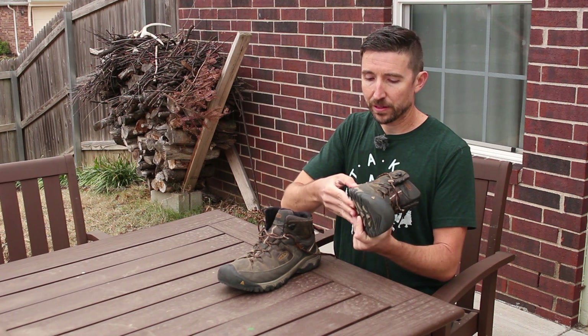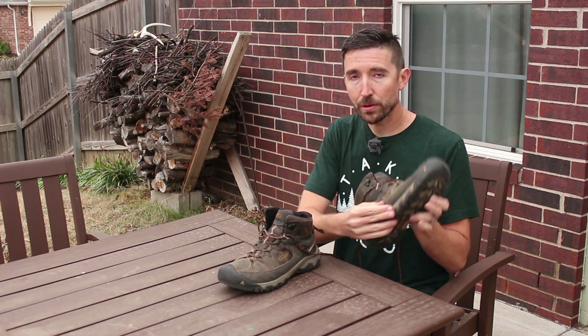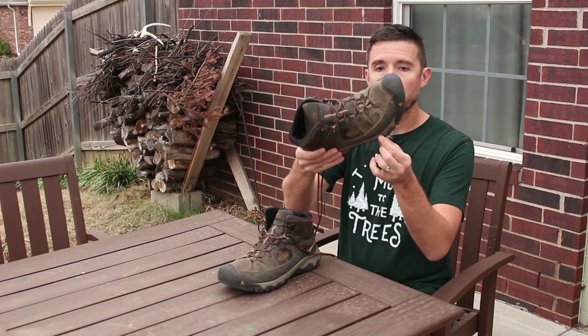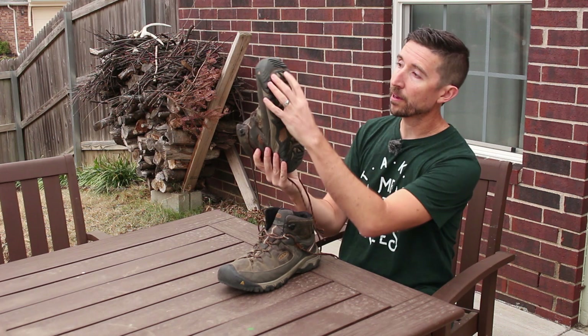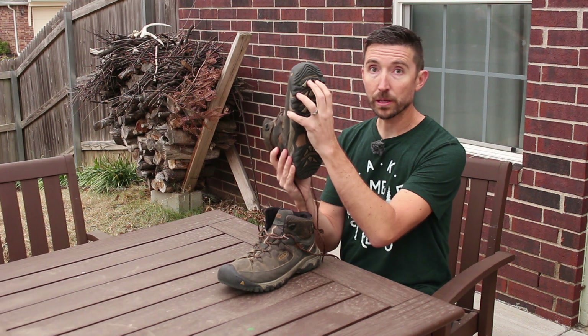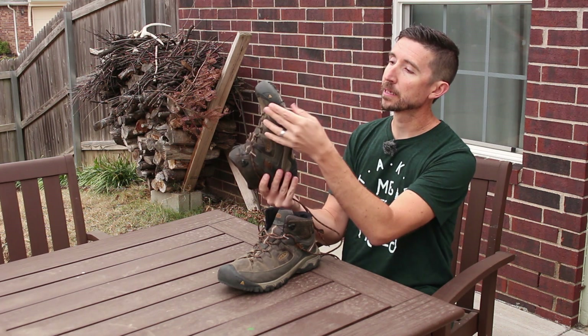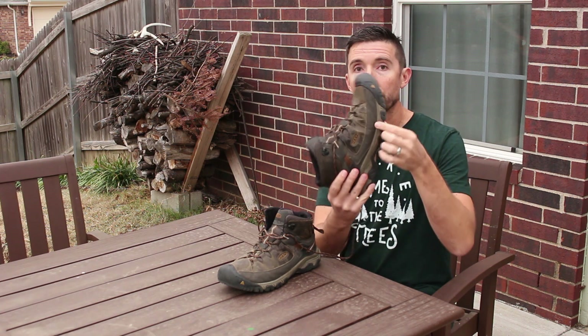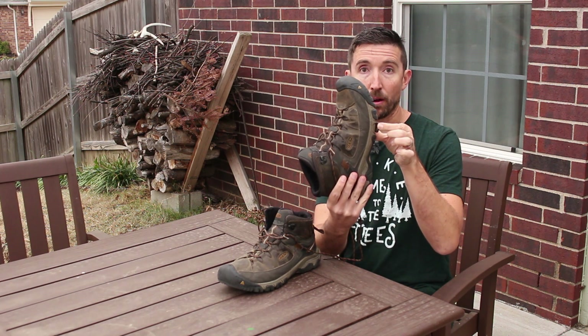So we have kind of this firmer EVA material right about there. Let me see if I can show you this better. On the bottom we have this one-piece black lug material — this is the really hard material that grips surfaces and gets us good traction — and you can see that it is starting to peel off.